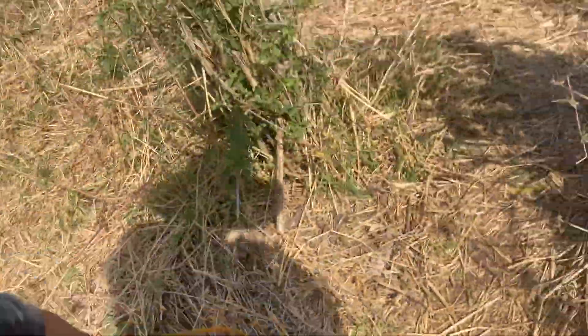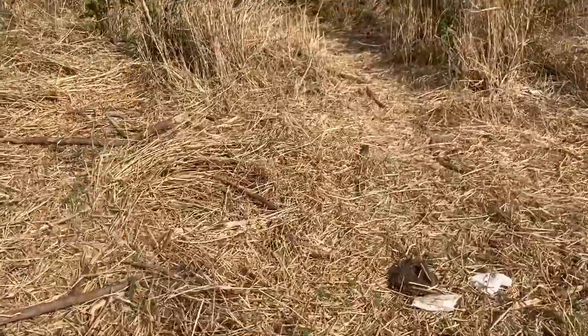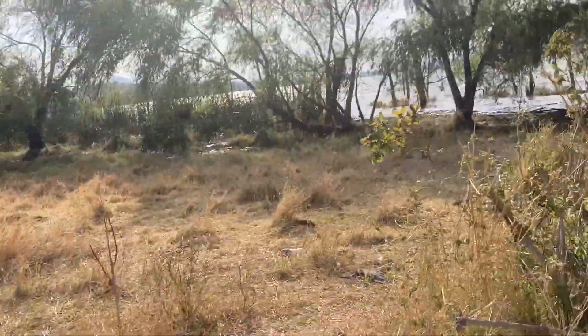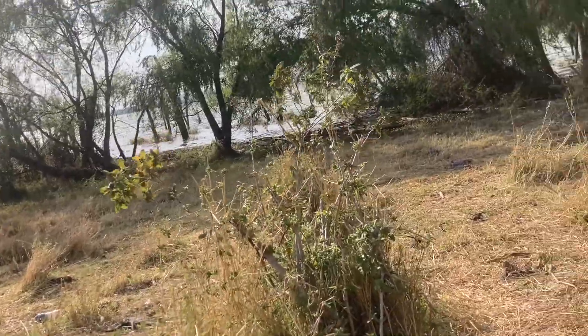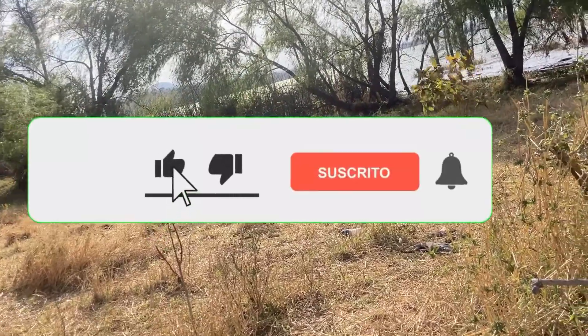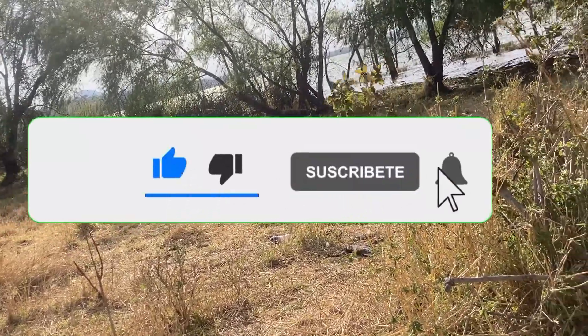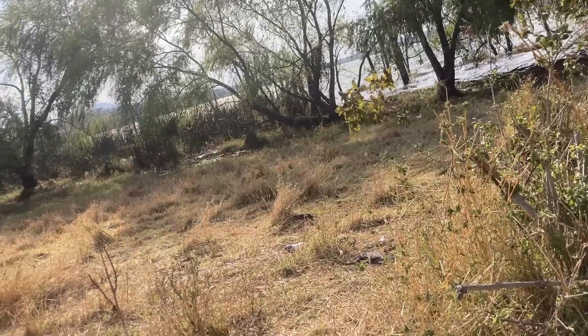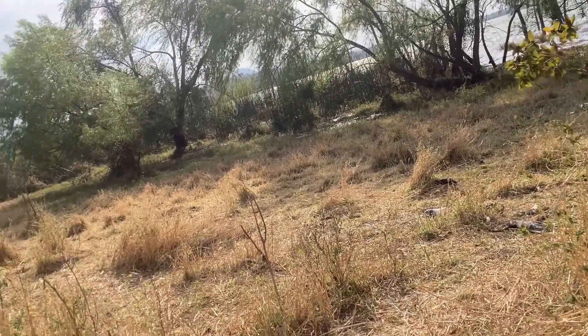Amigos, hasta aquí el video de hoy. La verdad, ahora no nos fue muy bien con las mojarras gigantes. Voy a subir este video para que vean que no siempre se tiene una pesca con mucha suerte. Así que para aquellos que pensaban que siempre se saca, pues no, no es así.